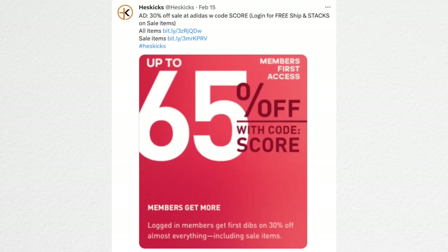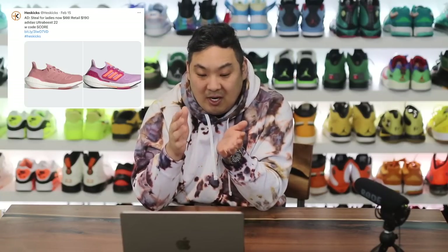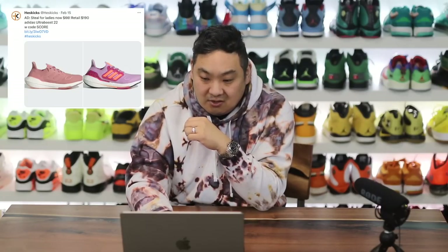Adidas has 30% off select items right now. For women, the Adidas Ultraboost 22 is as low as $66, which is absolutely crazy — a great price for mom, sister, girlfriend, wife, kids, whatever. The prices and colors they have available are really really good. Considering the shoe retails at $190, $66 is a steal.